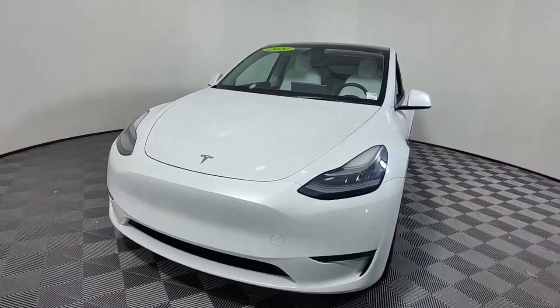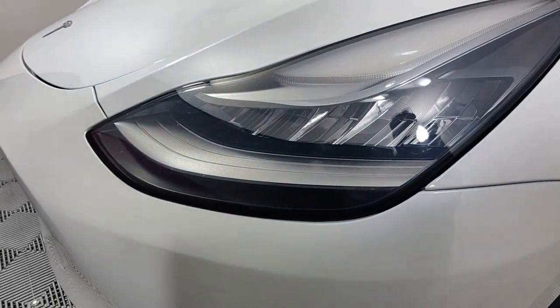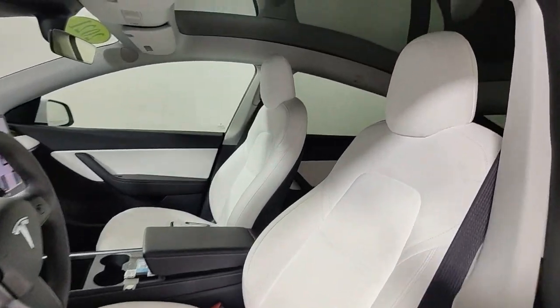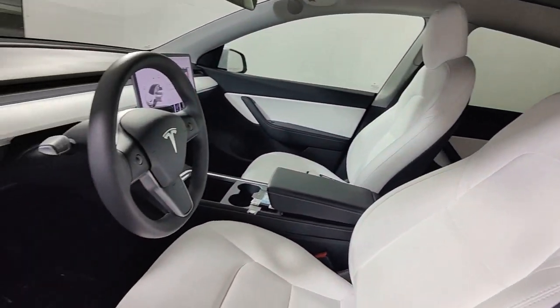These are just some of the great options this vehicle comes with: Apple CarPlay and/or Android Auto, navigation system, sun/moonroof, keyless entry, woodgrain interior trim, power passenger seat, heated mirrors, premium sound system, fog lamps, and lane-keeping assist.